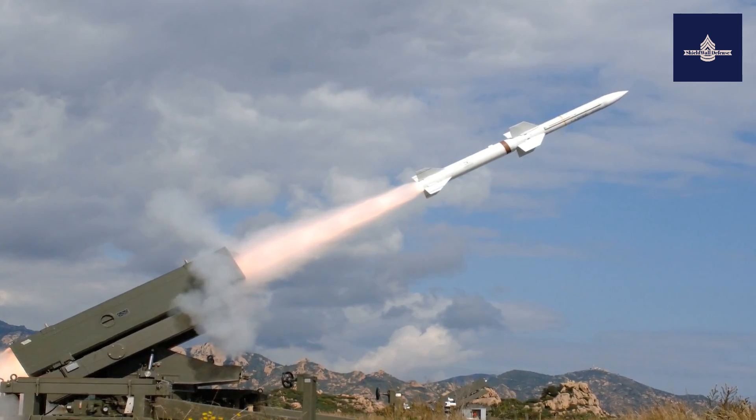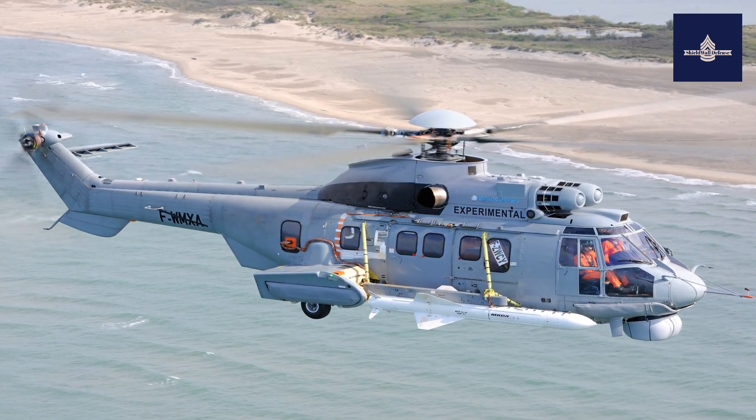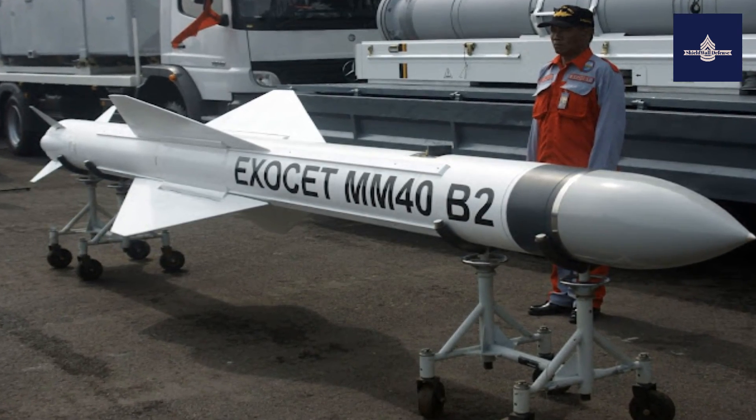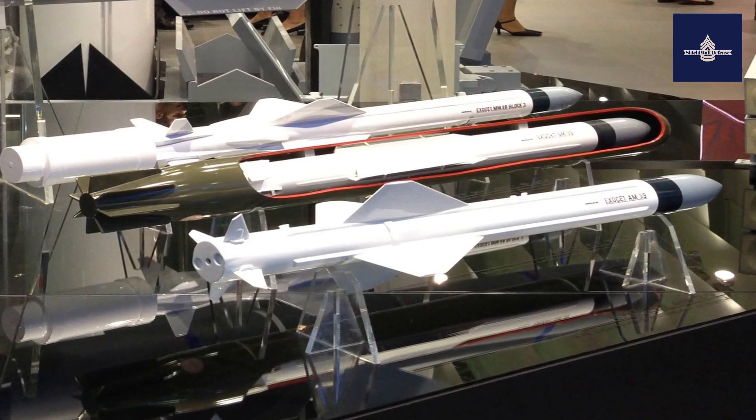The MM-40 is the surface-launched variant, available in Block 1, Block 2, and Block 3, deployed on warships and in coastal batteries. Range is 72 kilometers for the Block 2, and in excess of 200 kilometers for the Block 3.